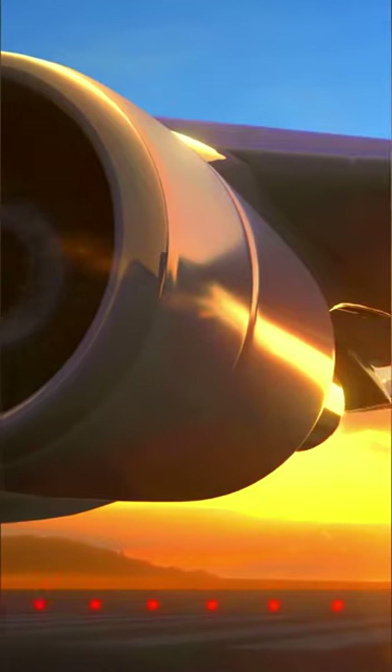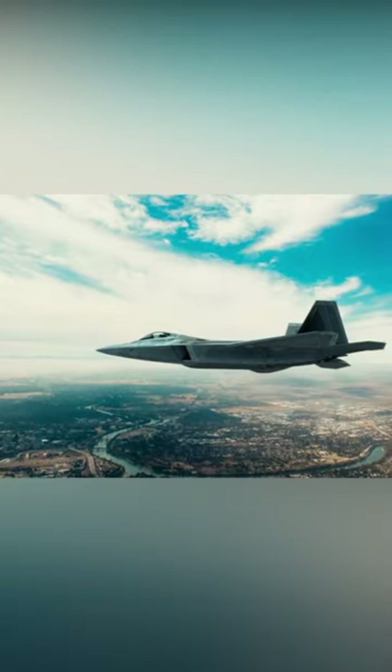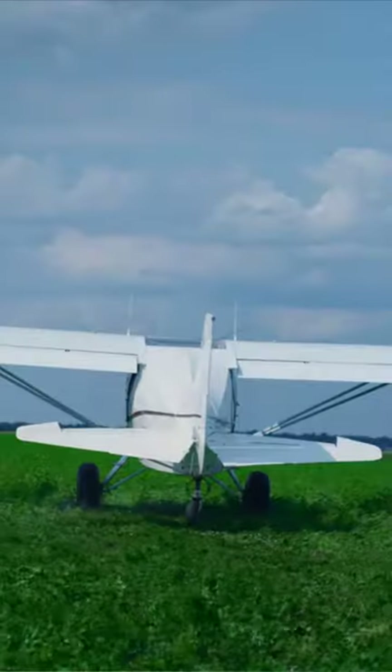You'll mostly find turboprop engines in smaller private planes designed for shorter flights and military planes with very specific landing and take-off requirements.